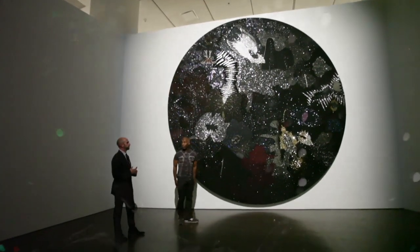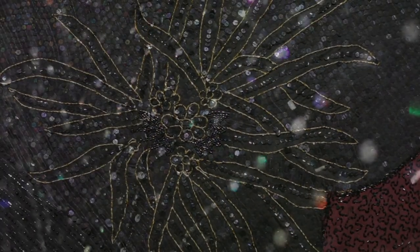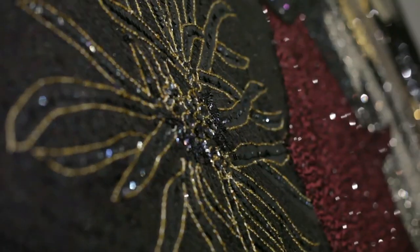This comes out of thinking about my family and particularly my brothers. So this is what it was like being on the farm and looking up at the sky at night. The piece is constructed from found sequined and beaded garments that we've cut up and then pieced back together to really build and create this otherworldly world.